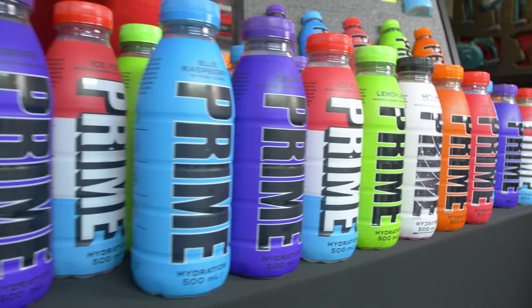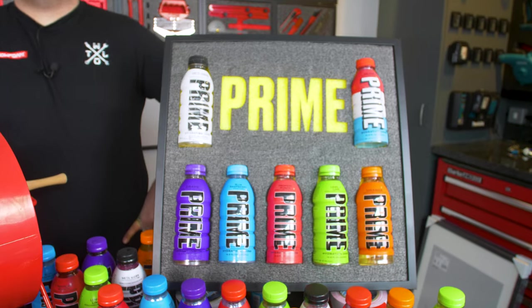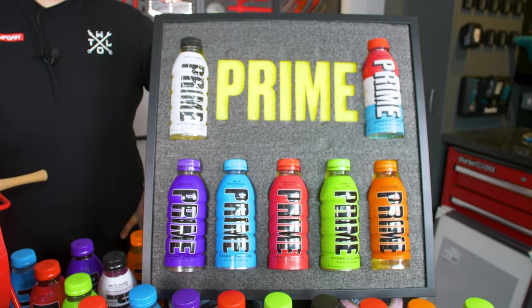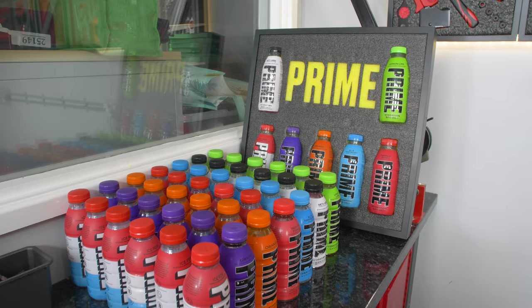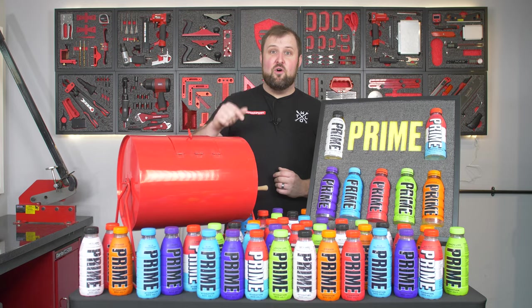Prime drink. People are still going mad for these bottles. You're taking four or five bottles with you. Last month we built this set and we actually built five of these. And in this video we're giving away all five sets. So make sure you stay watching because we're going to be picking out the winners through the course of the video.